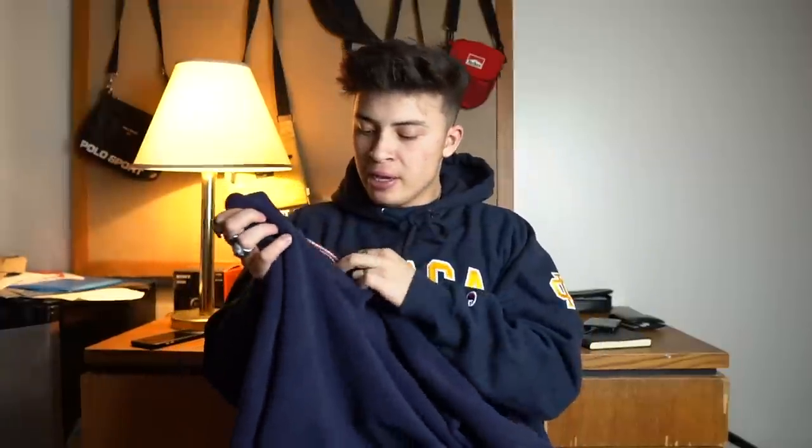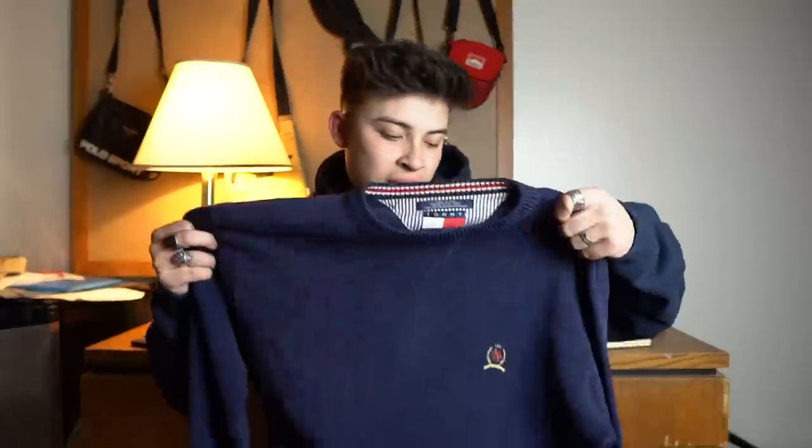Next up, once again from the first box, is the old school Tommy embroidered logo knitwear. I'm going to keep this for myself — it's got a big flag right there. It'll go really well with a white shirt underneath, kind of smart casual, and it'll keep me warm over the cold season.